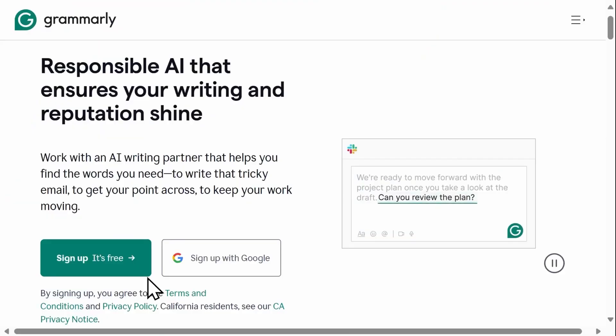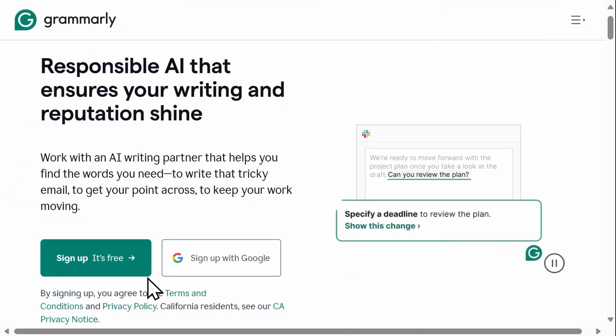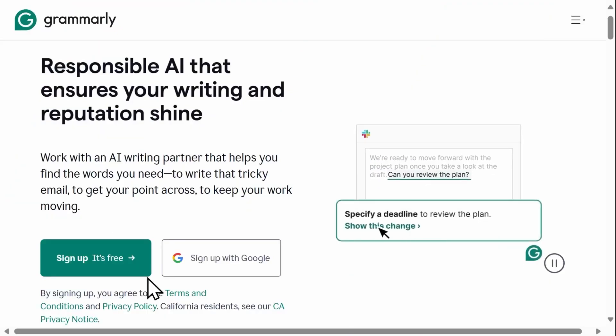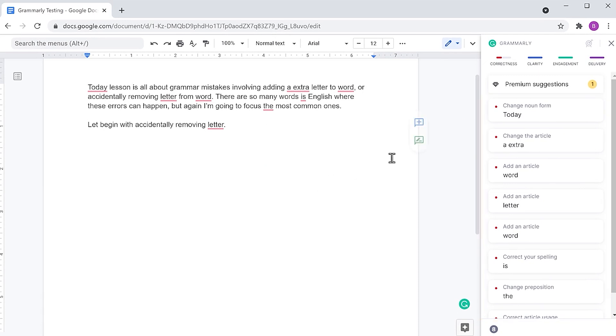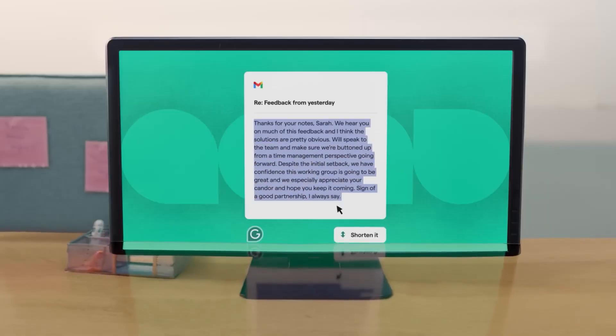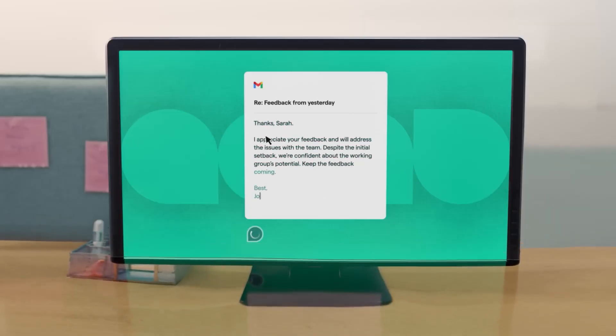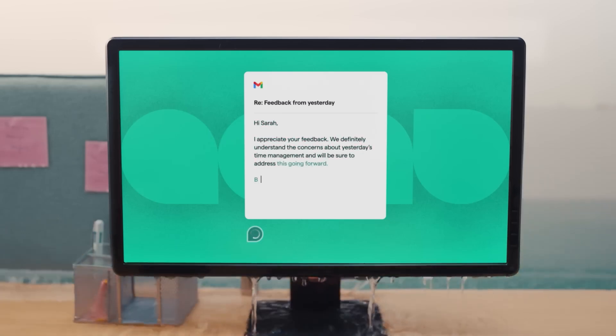Fourth is an old favorite, but now with a twist — Grammarly, now supercharged with AI. Beyond just grammar correction, its AI-powered rewriting tool helps you adjust tone, clarity, and impact. Whether you're writing emails, documents, or even social media posts, Grammarly ensures you sound professional and confident every time.